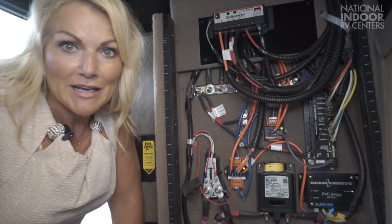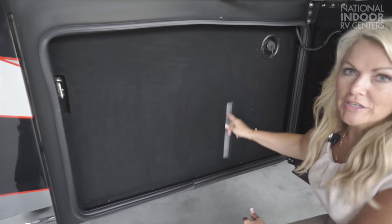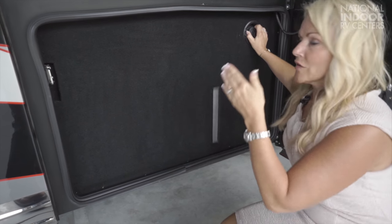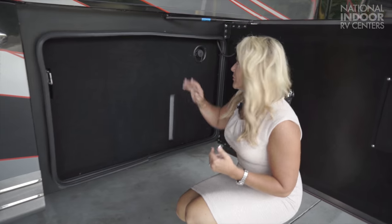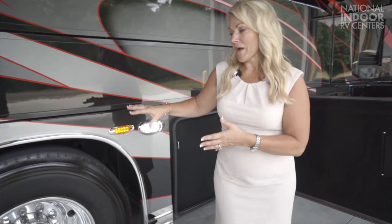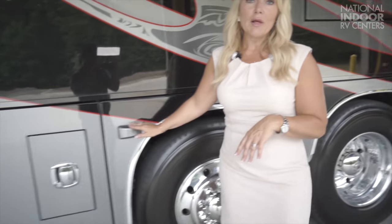We have our freshwater tank here with a little window so you can visibly see how full it is. This is a gravity fill — you'd use the pressurized city water fill on the other side, but occasionally customers want to clean out the tank with a bit of bleach, or if you're dry camping you'd fill it this way. Now we have our second docking light, which will protect you coming into the campground at night from accidentally hitting a picnic table or rocks. We also have our marker light and third blind spot monitoring sensor.